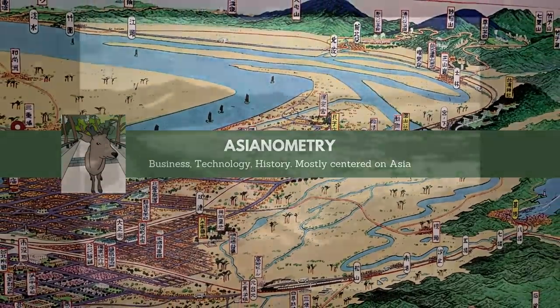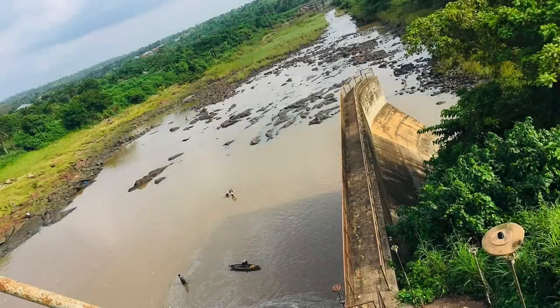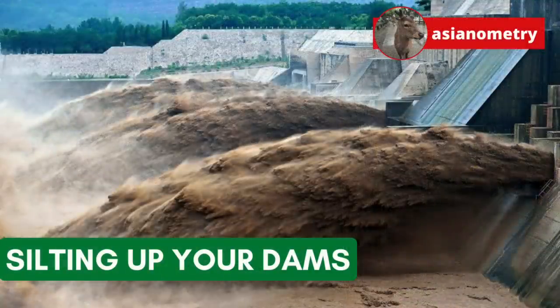Each year, we lose 1-2% of the world's hydropower capacity to river silt and sediment. Silting slowly erodes a dam's capacity to store drinking water, generate power, and protect from flooding, necessitating expensive preventive measures and interventions. Many reservoirs across the world suffer from silting, a constant concern.